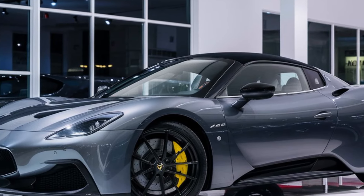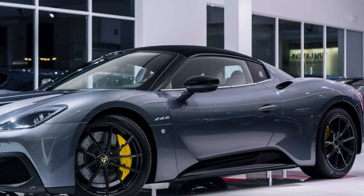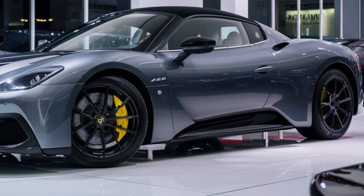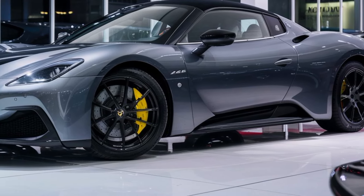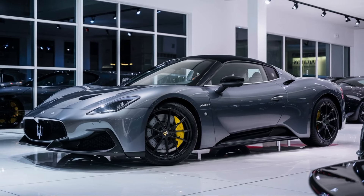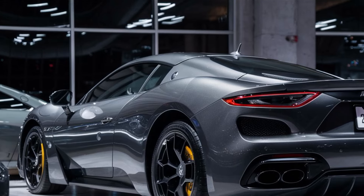First things first, let's talk about that head-turning design. The MC20 cuts a sleek silhouette with flowing lines and a sculpted body that screams aerodynamics. The butterfly doors add a touch of drama, while the available carbon fiber accents give it a truly exotic feel.